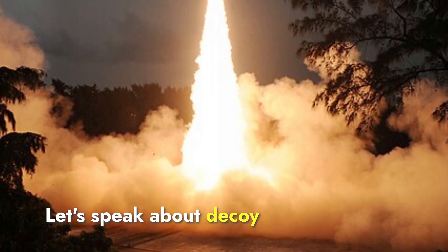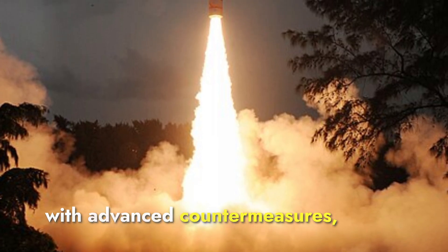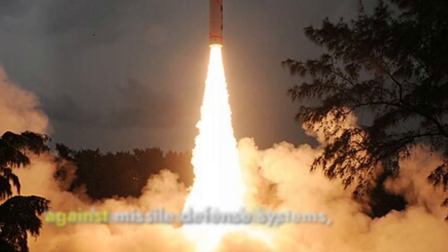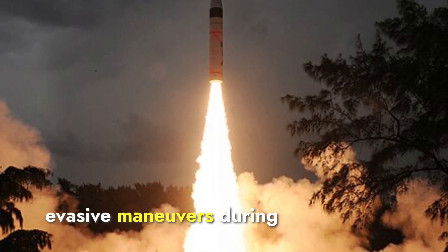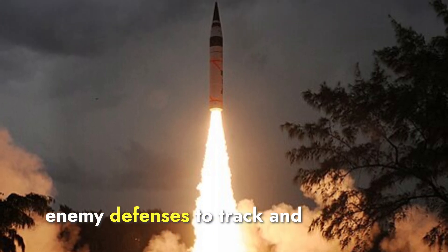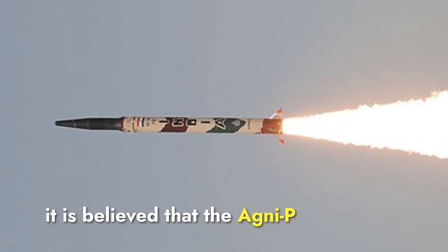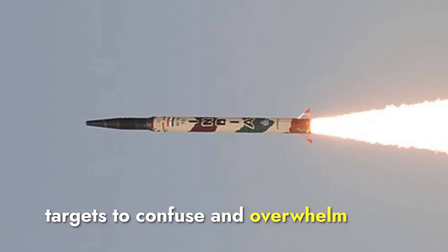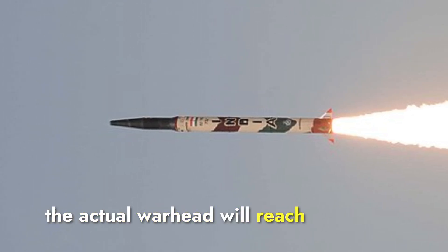The Agni-P missile is equipped with advanced countermeasures, including decoys and penetration aids, to enhance its survivability against missile defense systems. The missile's maneuverable re-entry vehicle can perform evasive maneuvers during the terminal phase, making it more difficult for enemy defenses to track and intercept. It is also believed that the Agni-P may deploy multiple false targets to confuse and overwhelm missile defense systems, increasing the likelihood that the actual warhead will reach its target.